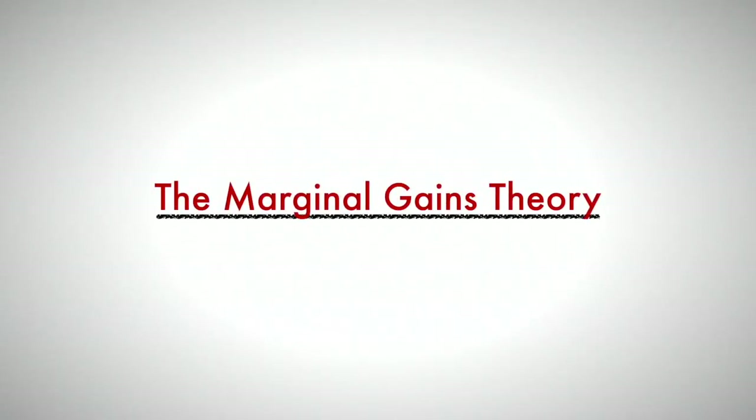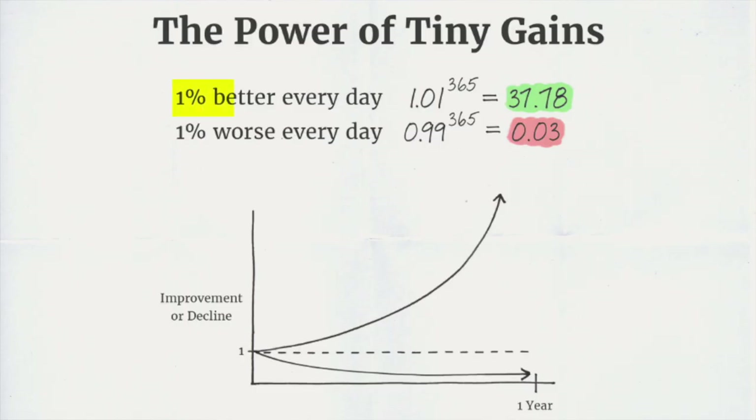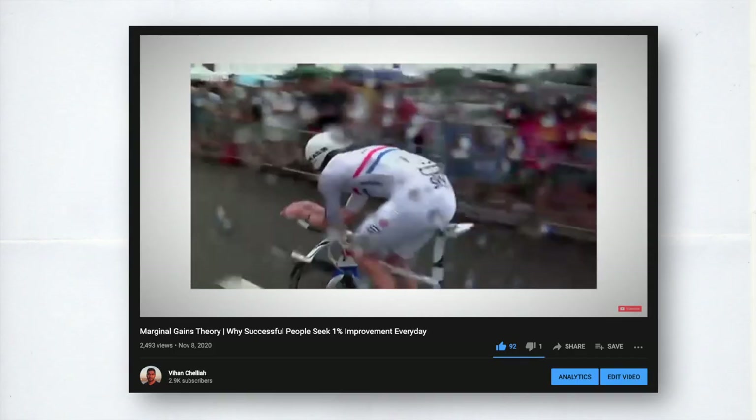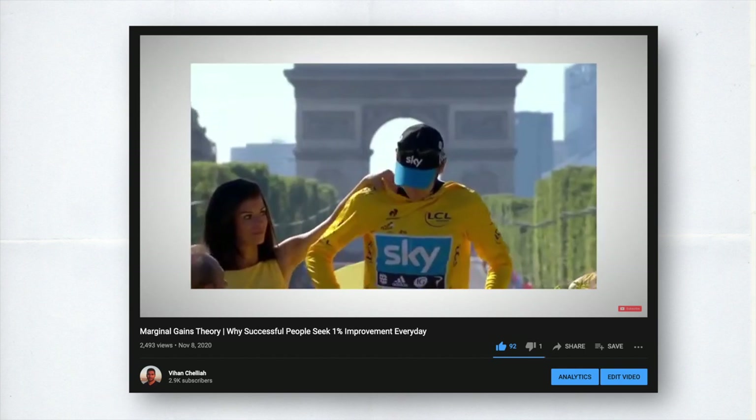Kaizen shares the same principles as the marginal gains theory, which promotes constant improvement one percent at a time. In fact, it's been said that if you can get one percent better each day for one year, you'll end up 37 times better than when you first started. You can also check out more about the marginal gains theory in the video on my channel, which I'll leave a card up top for and link right down below the like button.